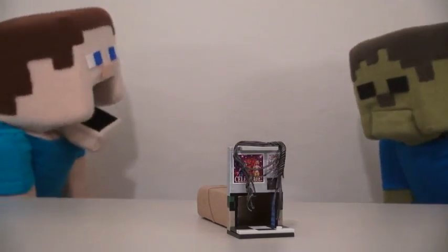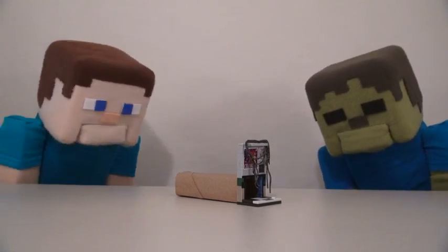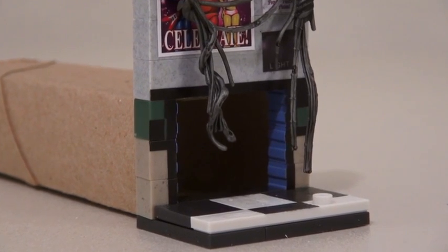Woah! Toilet paper roll?! From our bathroom?! Yep! I guess it works! And of course with the vent in place, who knows what'll come out of there!